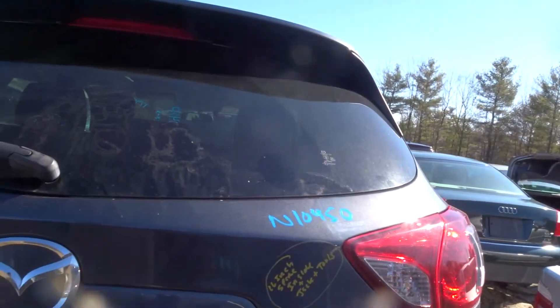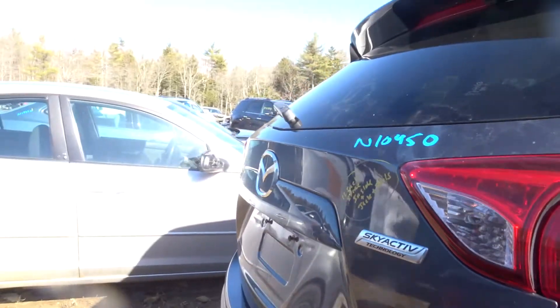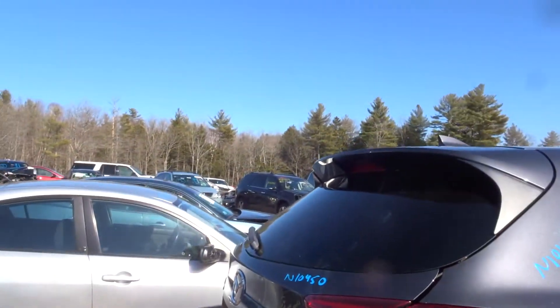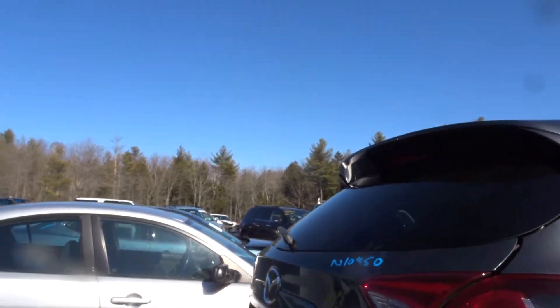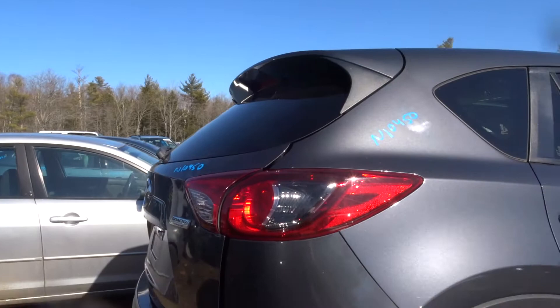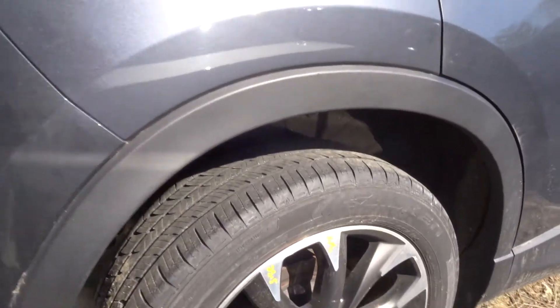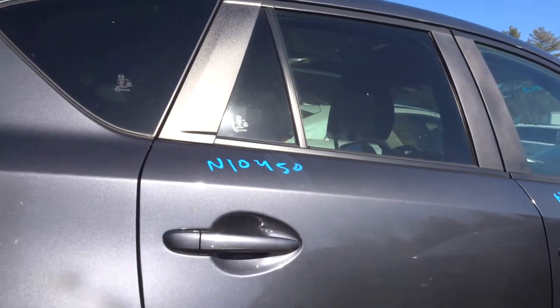Got a clean deck lid. I do have a spare tire — it's a 16-inch — and I also have a jack and tools. The deck lid comes with hinges, lights, camera, and spoiler. Got a pair of right and left rear quarter lamps. Got a clean right rear quarter and a right rear suspension complete.